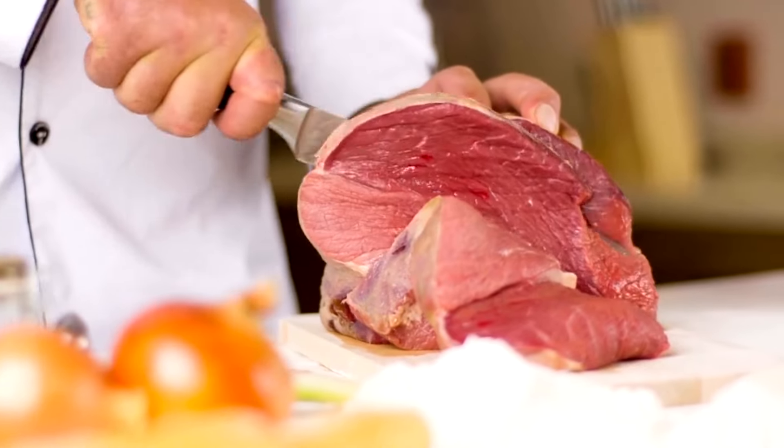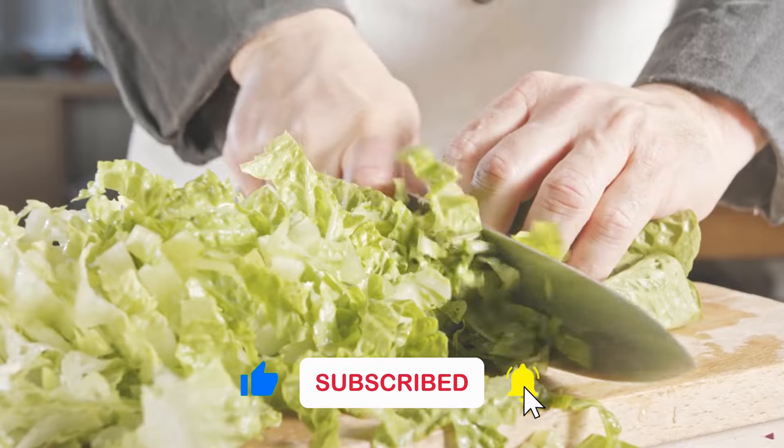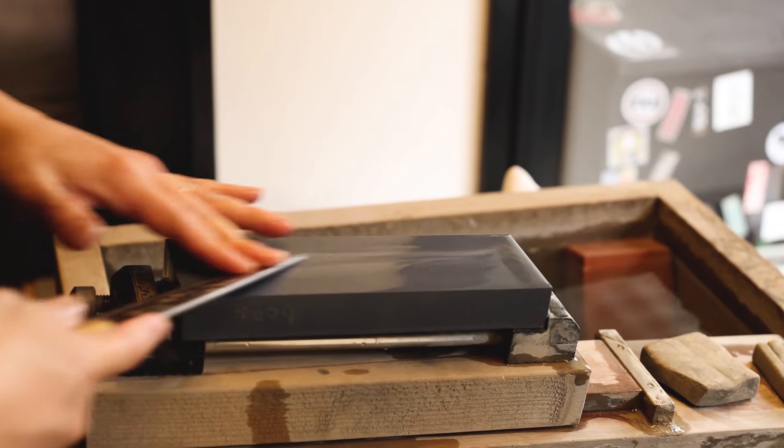Before we roll on to the next knife block set, take a moment to hit the like button, subscribe to our channel, and don't forget to sign up for our newsletter for more invaluable insights into kitchen essentials like these.